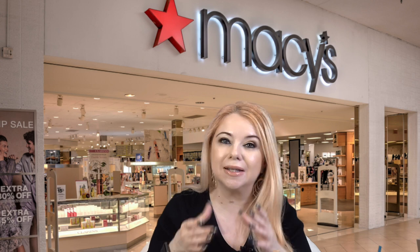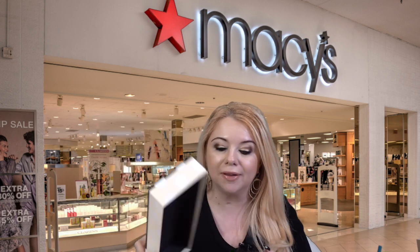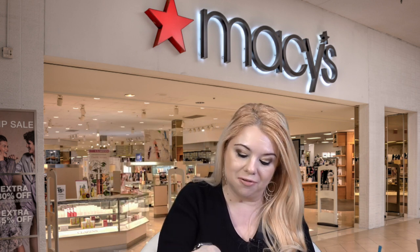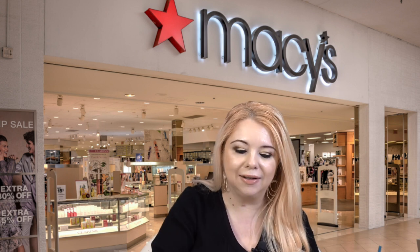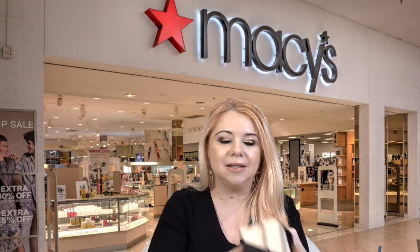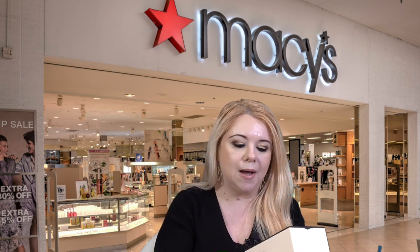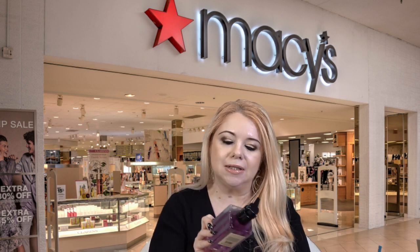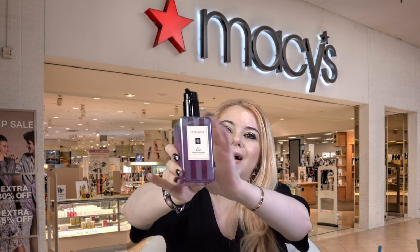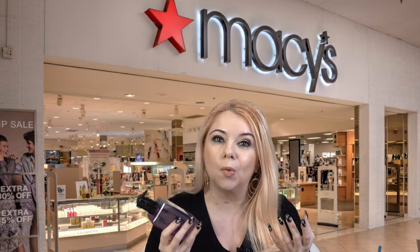I don't know if this was a return or if somebody was just having a really bad day when they were packing my stuff and threw everything in there. I'm a little upset about it. The other thing I picked up did come nicely packed — I got the Jo Malone Red Roses Body and Hand Wash.